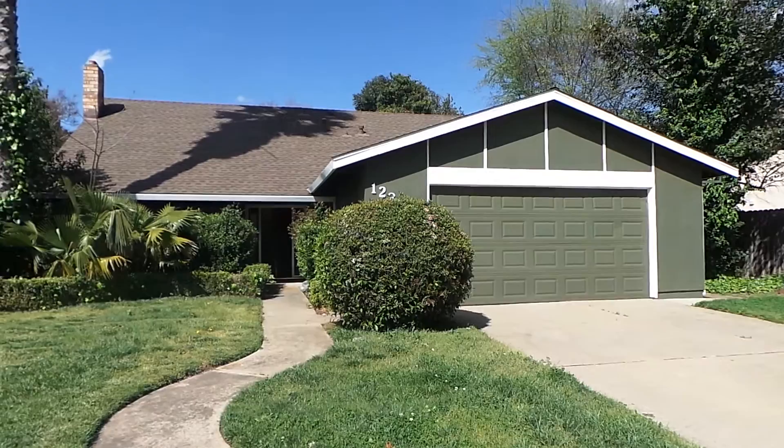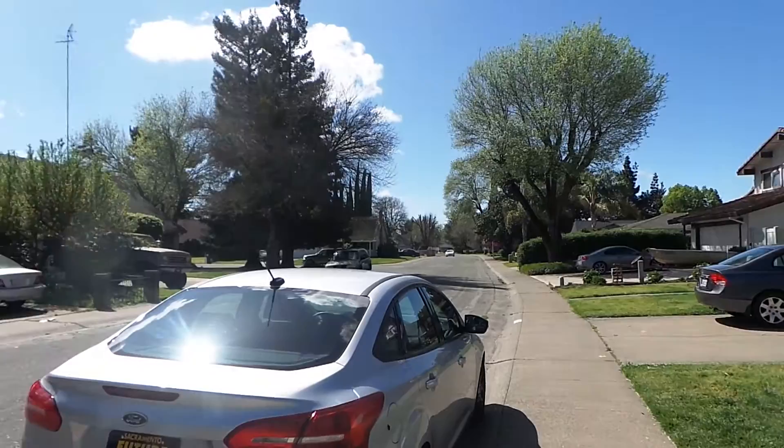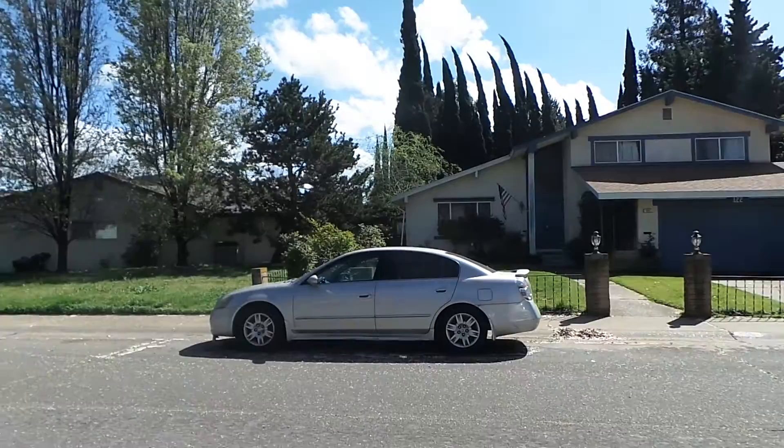Hi, this is Alan Whipple with Real Property Management SAC Metro. I'm standing here in front of 123 Lido Circle in Sacramento, California. This property is located south of La Riviera Drive and close to the American River Parkway as well as California State University, Sacramento.